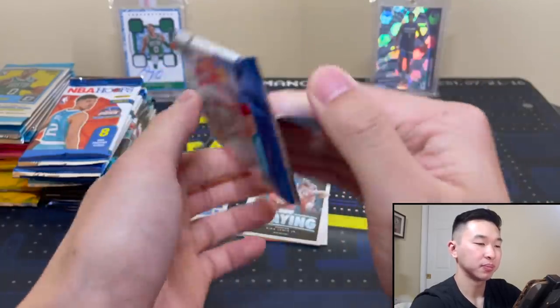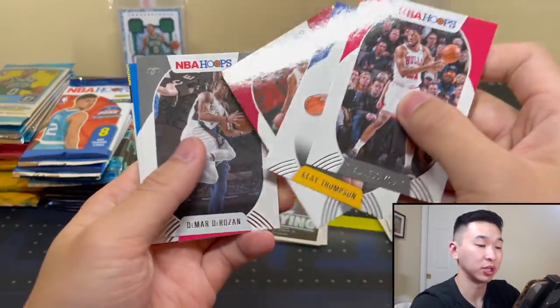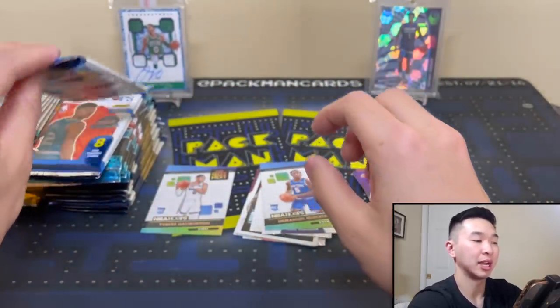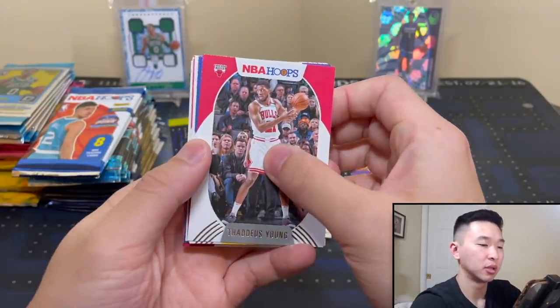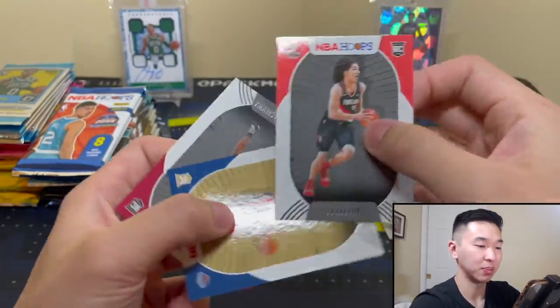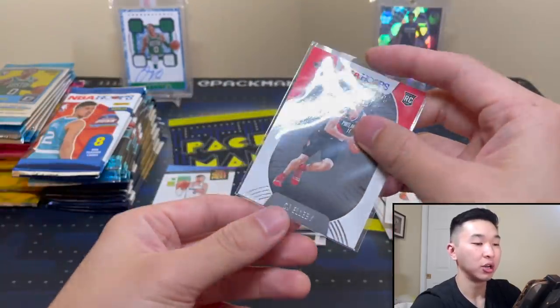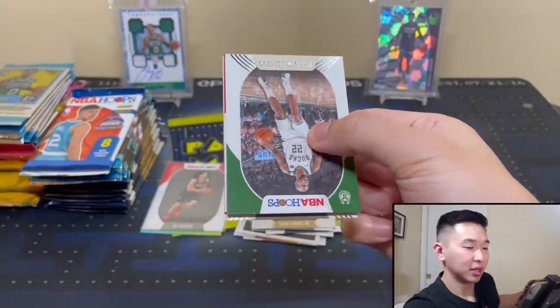We'll fly through these and see what we can get. Question for you guys: what is your favorite series on this channel? Is it this one? Packs in Paradise, which hopefully we can get going again soon? Product reviews? Mail days? Let me know. Also, from Random Hobby Packs, what is your favorite card we've pulled to date? We've pulled some pretty sweet cards — the packs have been nice to us. We should get a red-back — and it is! I like red backs.